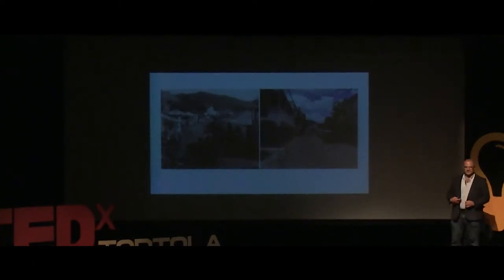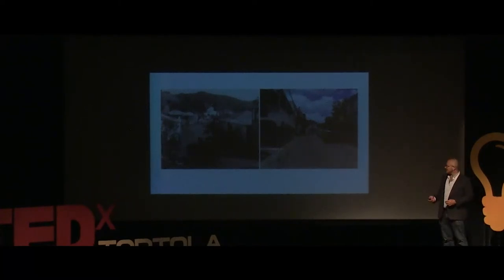Main Street gives us that quick opportunity to do an experiment, an urban experiment. Here we have Main Street from the old days to today. The big difference, obviously, is the cars are taking over that street, and it is my belief that they're devaluing that street incredibly.